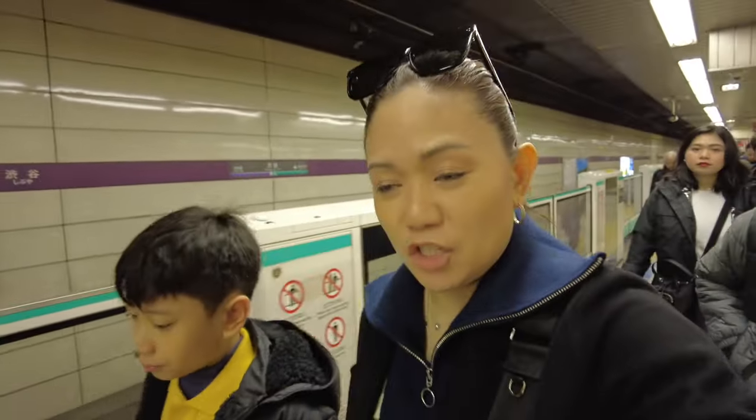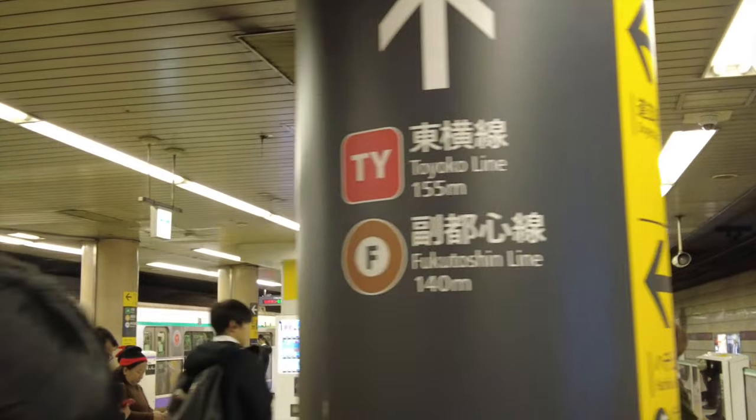We're already here in Shibuya Station. We need to transfer to the Toyoko Line, so straight ahead.